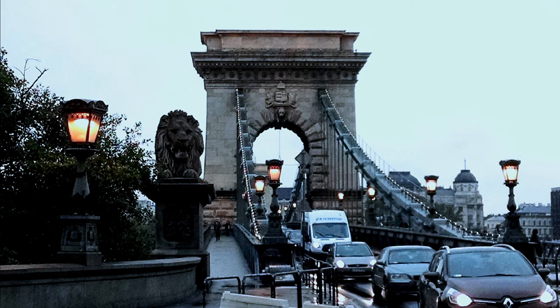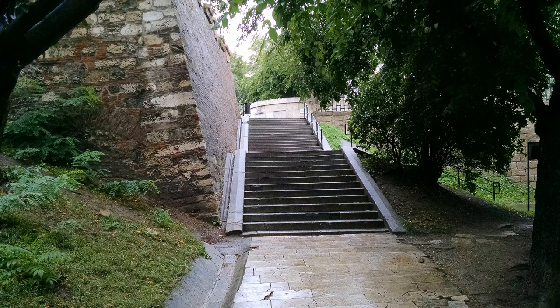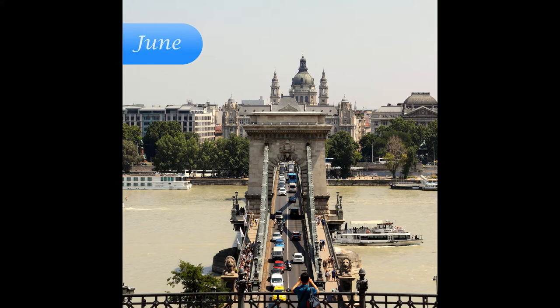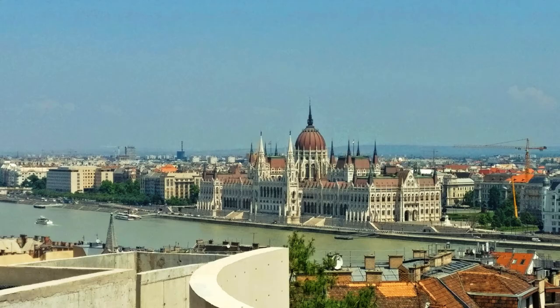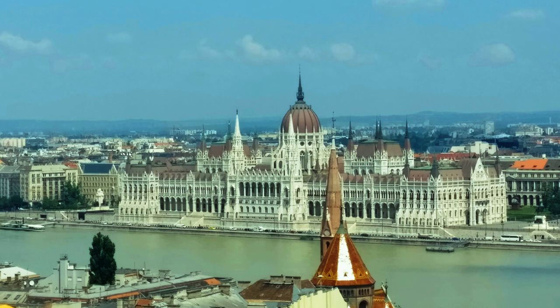We walk across a bridge to the Buda side of the city, climb up the castle hill and reach the top from where the view is fantastic. I have visited Budapest multiple times — sometimes in June, sometimes in September — so images of the same spot may look different in different seasons. The castle hill was first settled in the 13th century after a Mongol attack led people to seek an easily defendable area. This hill is now part of the UNESCO World Heritage List.